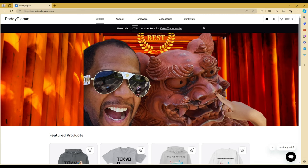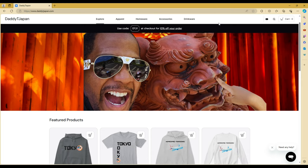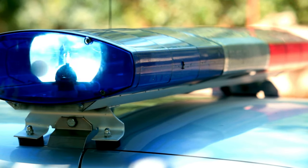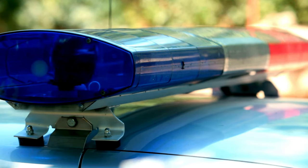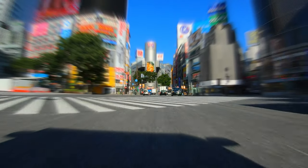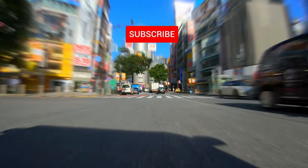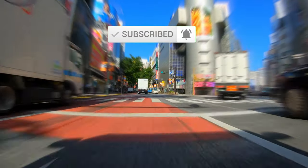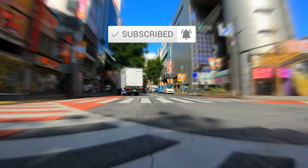Hey, what's up guys, this is DTJ reminding you to like, subscribe, and shop on my store when you get a chance. Today I want to talk about what to do when you get a ticket — yes, a ticket driving out in Japan. When you're driving in Japan, eventually you will get a ticket. I've been driving in Japan for over 20 years, and let's just say I've gotten less than most but more than others.